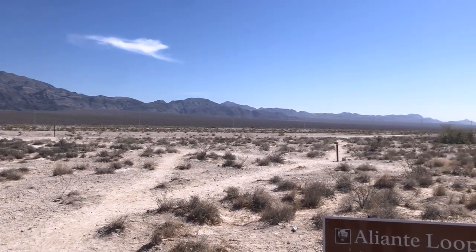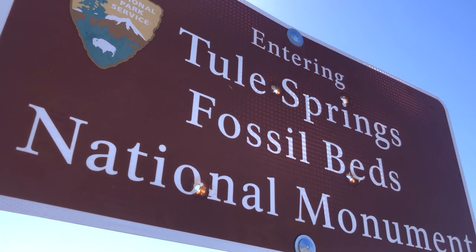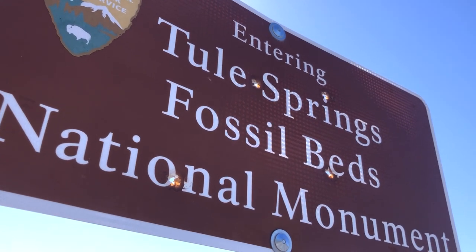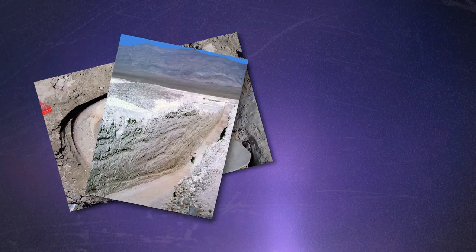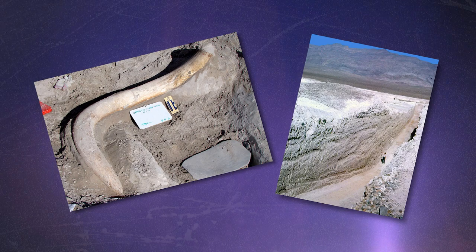Mammoths, camels, lions — oh my! These are just some of the animals that used to roam around right here. I am at Thule Springs Fossil Beds National Monument. Those are just a few of the animals that used to roam here up to 200,000 years ago. Now you can come walk around at the trailheads here. I am at the location at Mount Moonlit Falls Avenue and Aliente Parkway. There is another spot where you can enter the monument and check out where these animals used to roam.